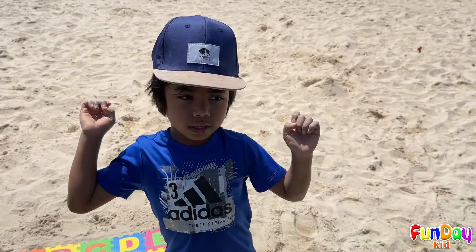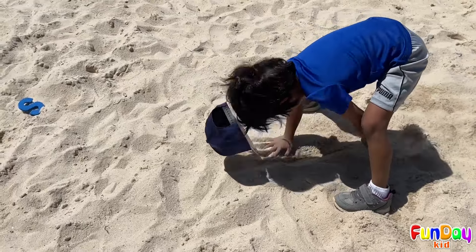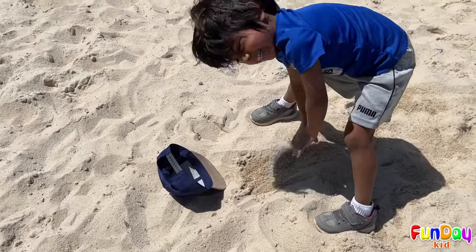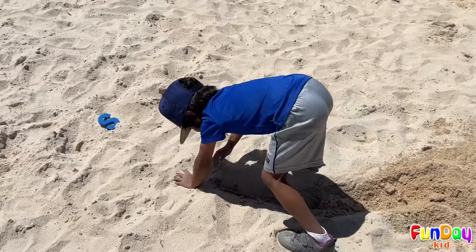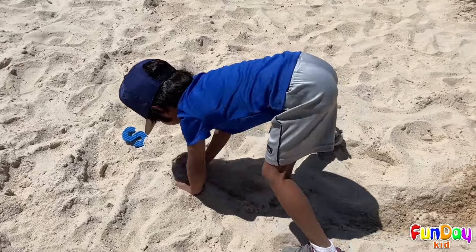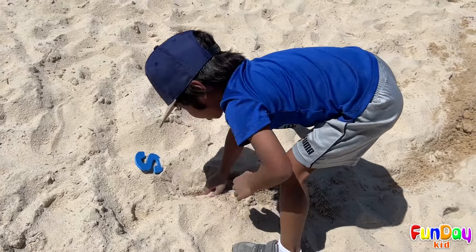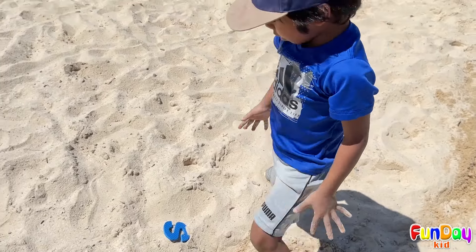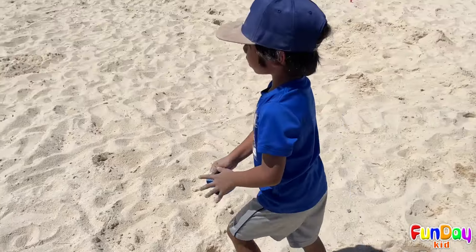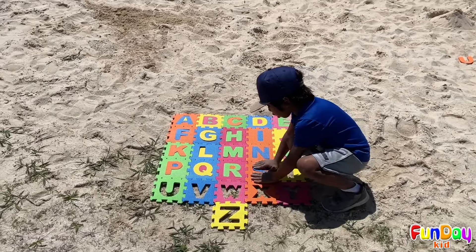Next letter is the letter S! It's not there, guys! I just got wet sand! Can you see the letter S? Tell me! Where is the letter S? Oh there! This is the letter S! Wow! S is for shark!